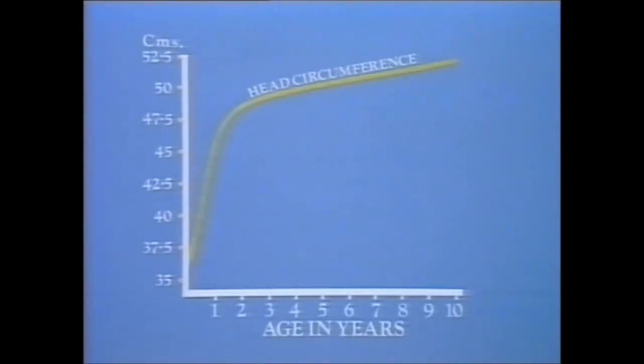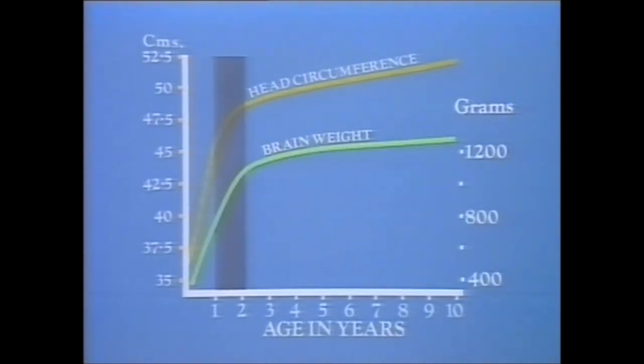Take a look at this chart. It shows the head circumference from birth to 10 years. The most striking feature is the change of direction between ages 1 and 2 years. Head circumference reflects brain growth, as shown by this line indicating brain weight. The brain of a six-month-old baby weighs half as much as an adult brain.